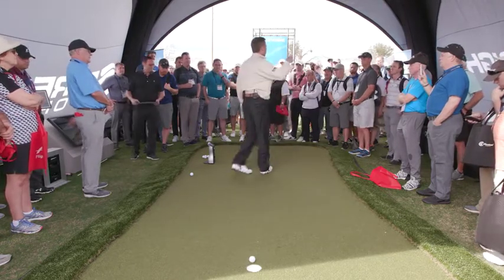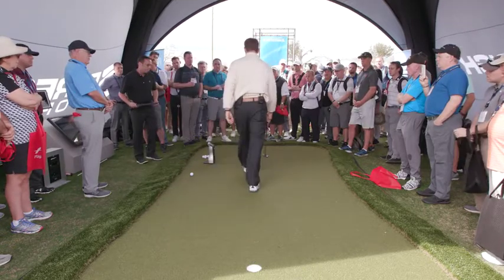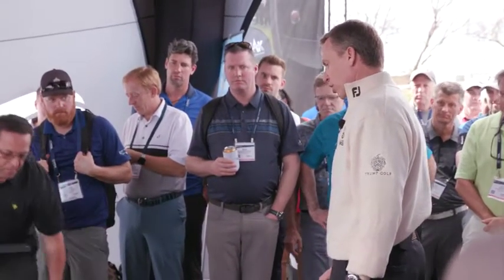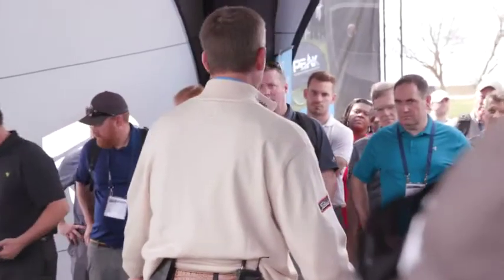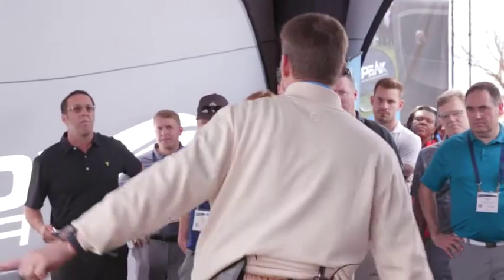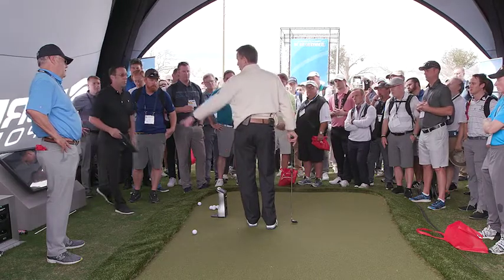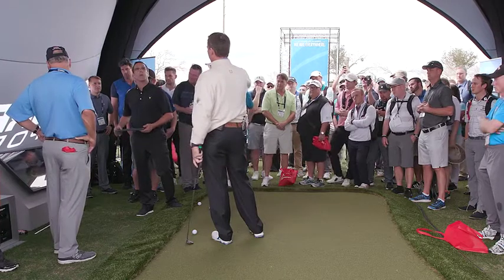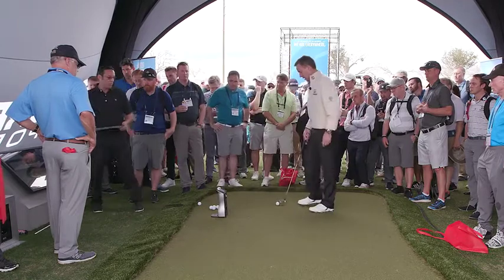Did you all see how that ball just appeared to keep rolling and rolling? It didn't just stop — it continued to move. I reduced the speed of the putter head by basically half a mile an hour, from six to 5.5 miles per hour. The ball went farther and the ball speed went to about 3.6. Let's pull up that one screen showing the rotation of the ball.